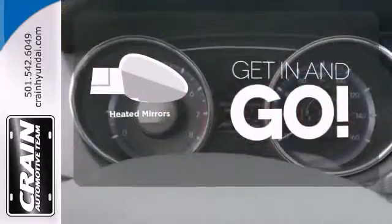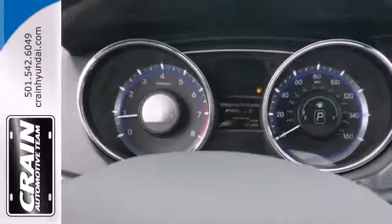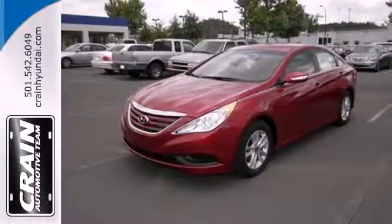Heated mirrors improve visibility in frosty weather. Remember, this ride is ready to pamper you. Test drive and experience this Sonata today.